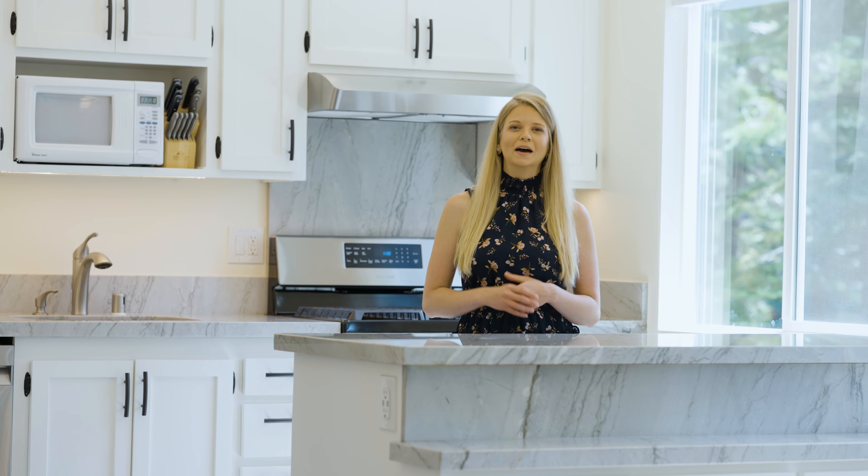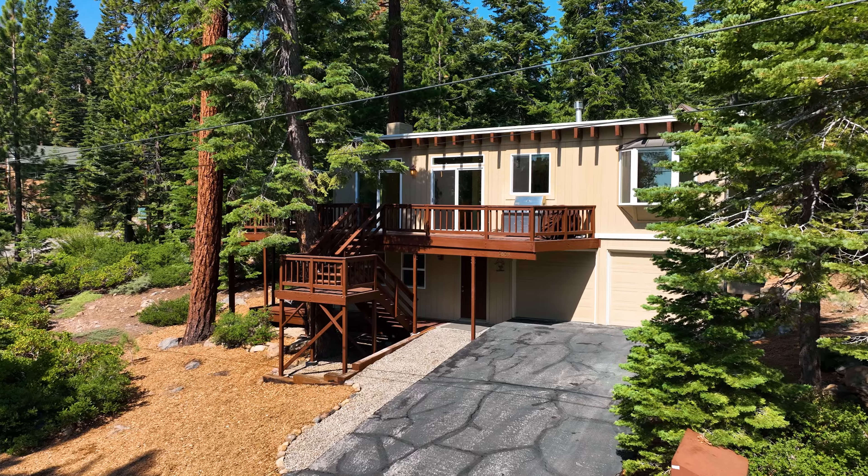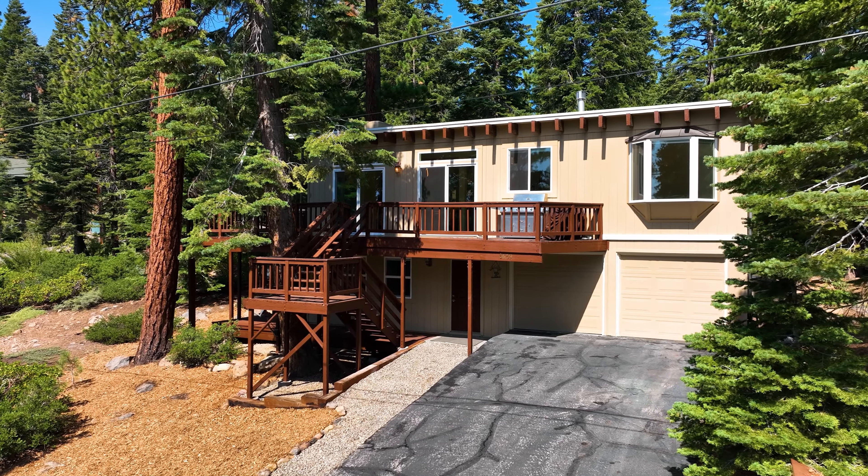Hi, I'm Kelly Baldwin with Real Estate Experts, proudly affiliated with SIDE. I want to welcome you to my newest listing at 3651 Summit Road in Carnelian Bay.